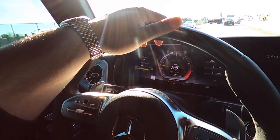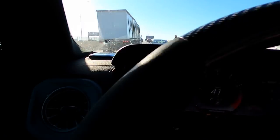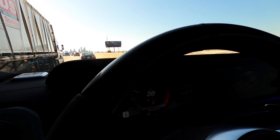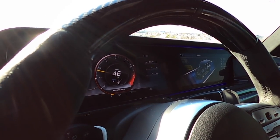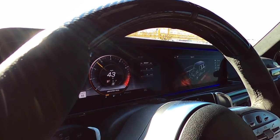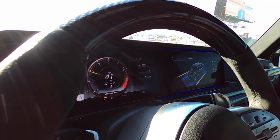Let's talk about performance. This thing has many modes — let me show you guys. It's got a slippery mode, it's got individual where you can adjust it how you want, then you have comfort, sport, and sport plus. As you can see it just downshifts and gets louder. Let's go back to comfort — I'm not trying to get in any trouble before I meet my boy.